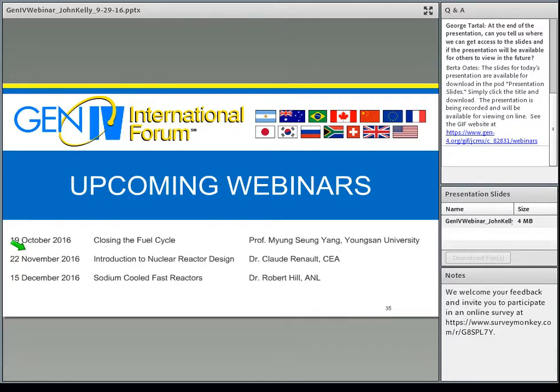Please remember to take the survey. In the notes pod below there is a link for the online survey — just five or six short questions. We do appreciate your feedback; we take it very seriously and look for opportunities for improvement.